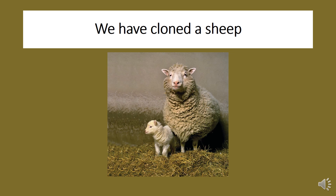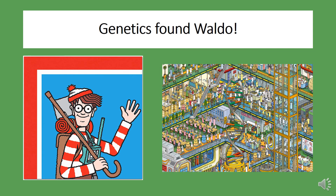We've even cloned a sheep — hello there, Dolly. Genetics even found Waldo. Okay, just kidding. Genetics hasn't gotten that great yet.